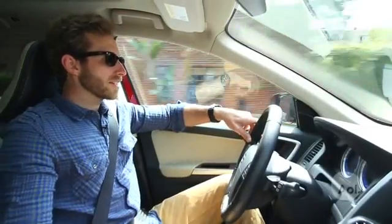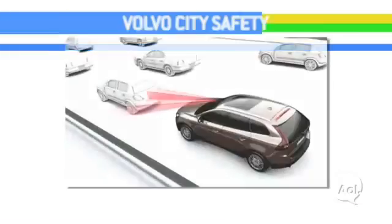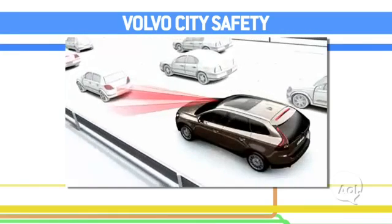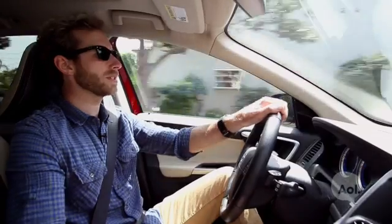So this is a Volvo XC60. Volvo is a car company world-renowned for their safety technology. Something that comes standard on this car is the city safety feature. It's got a little radar system in the front and up here in the mirror. Those work together to broadcast the signal out and determine how far the object is in front of it. It will not only start to slow the car down, but actually bring the car to a complete stop. That's a really cool piece of technology.